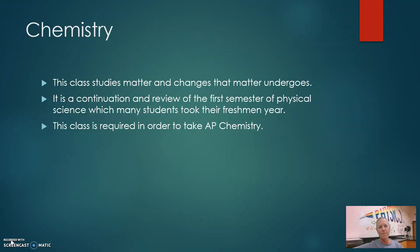Chemistry studies matter and the changes that matter undergoes. It's a continuation and review of the first semester of physical science, which many students took when they were freshmen. The class is required in order to take AP Chemistry.